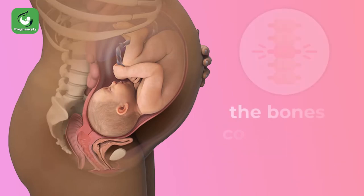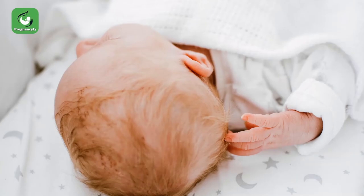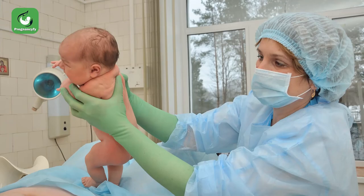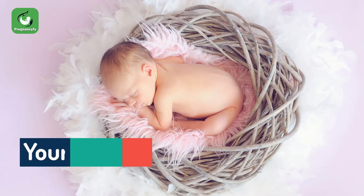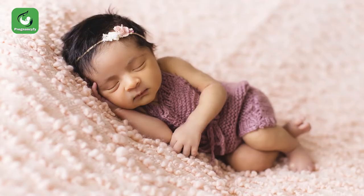If your baby decides to stay a little while longer inside the womb, the bones continue to harden, except the skull. At birth, you will notice that your baby's scalp will have two soft spots — the first one in the front of the head and another one on the back. These soft areas will eventually harden and fuse during the first year of life.